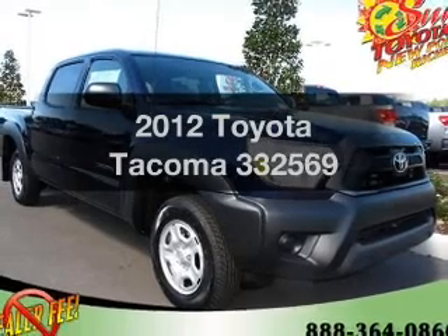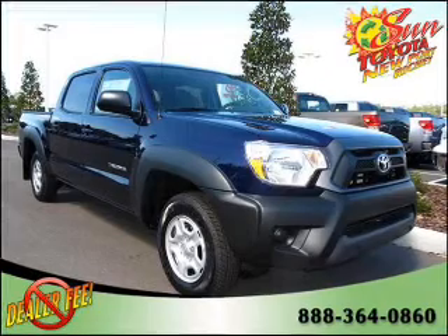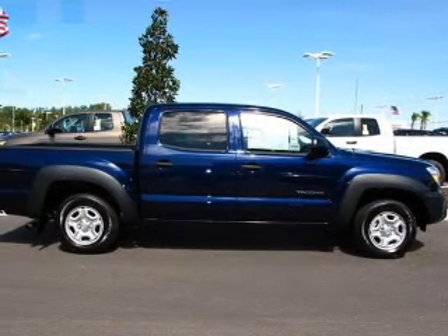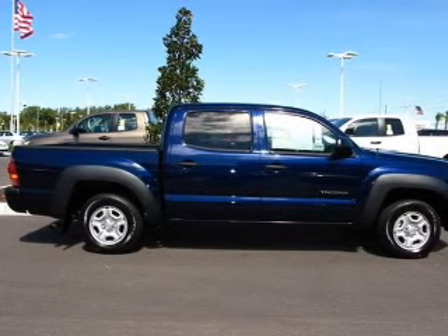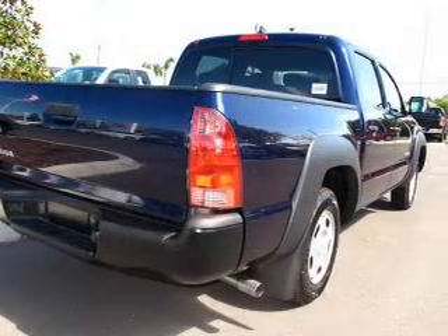Presenting the 2012 Toyota Tacoma. If you're looking for an automobile with great attributes, look no further. With an efficient 4-cylinder engine connected to a smooth shifting automatic transmission, the anti-lock braking system will keep you safe on the road.